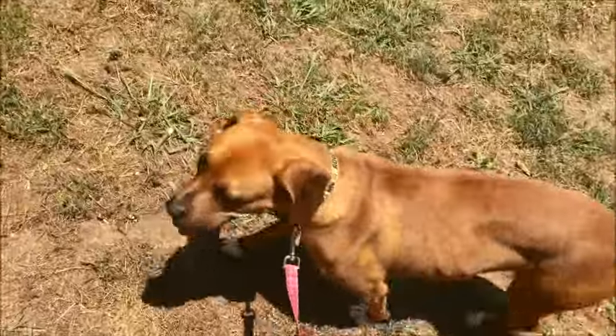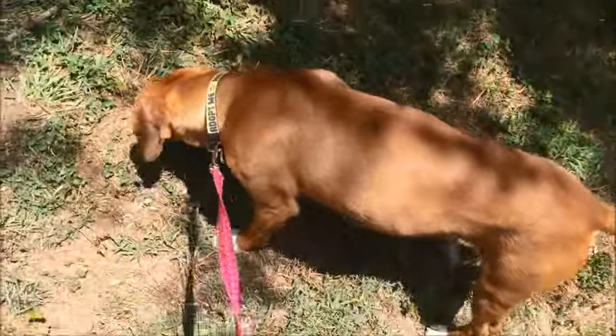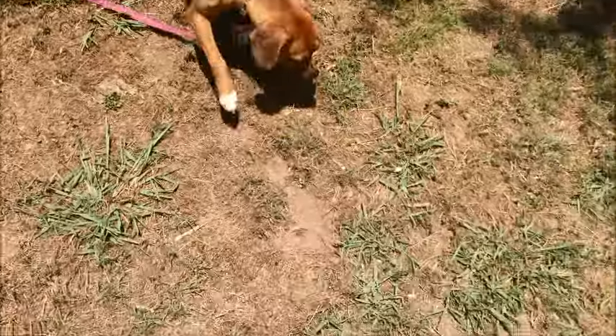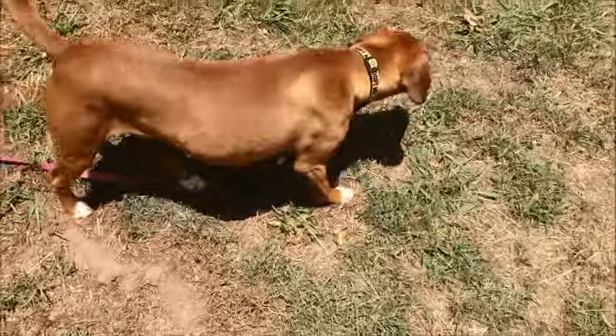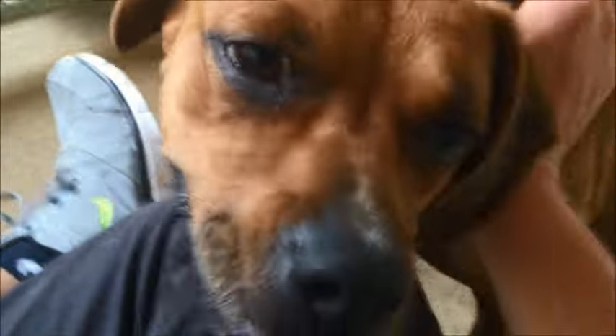Going for a walk, out of the yard. This dog likes to get very close.